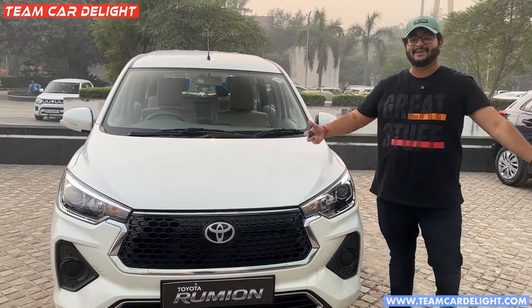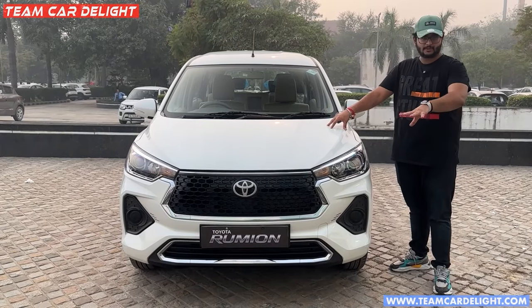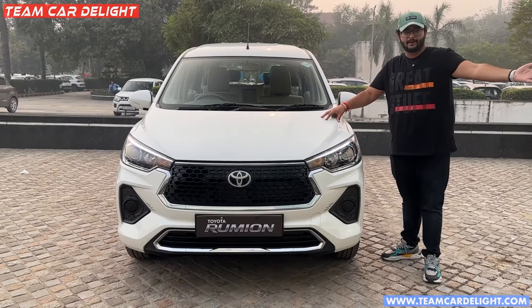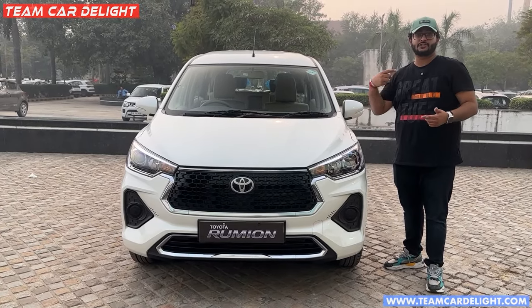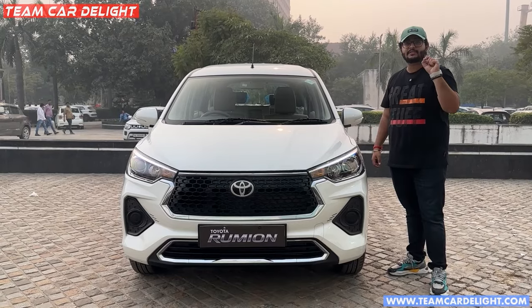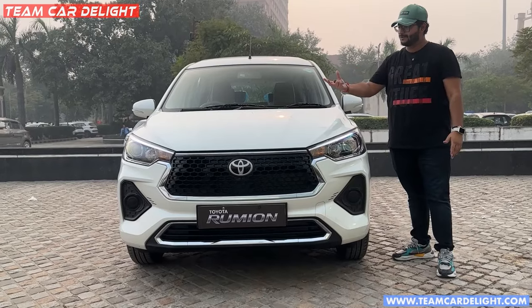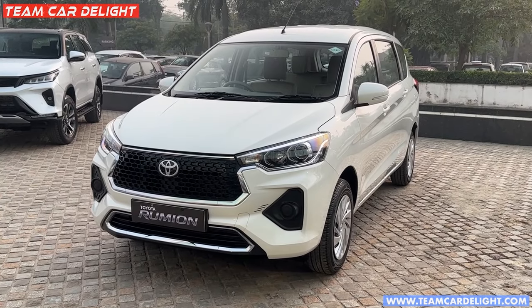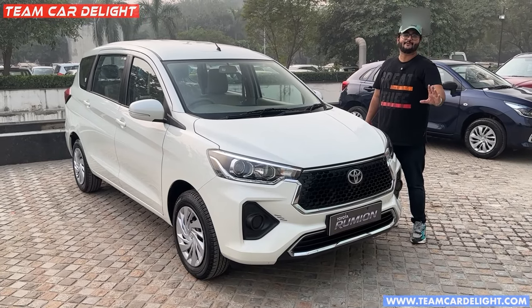Hello guys and welcome back to Team Car Delight. This is the Toyota Rumion base model with CNG, which is a lot of value for money. CNG variants have a lot of sales — similar to hybrid sales. So I will share with you guys a detailed walkaround.